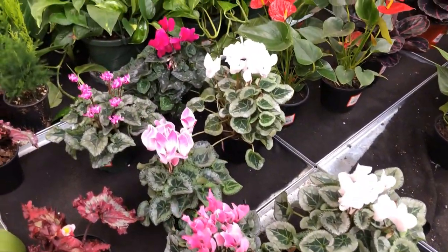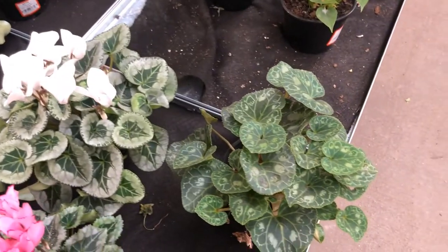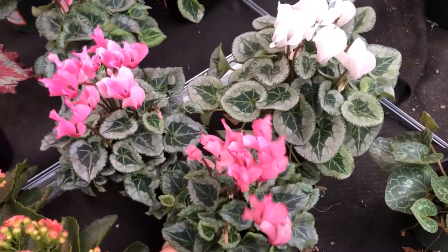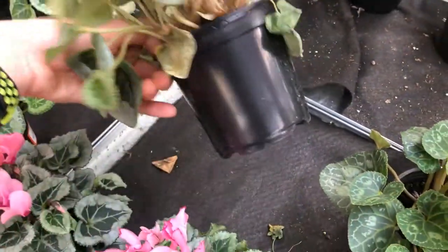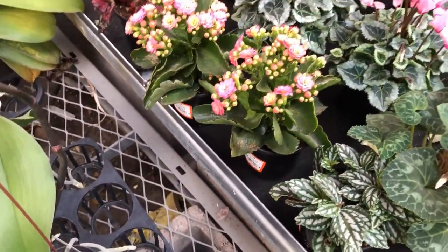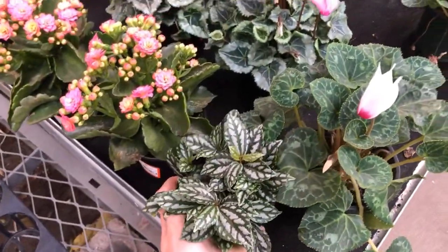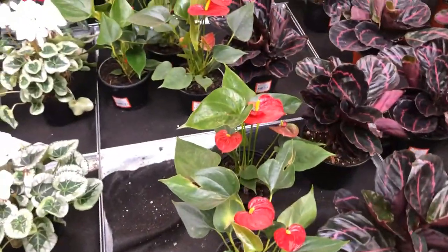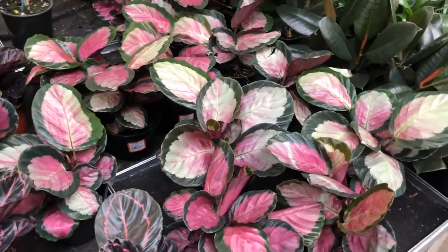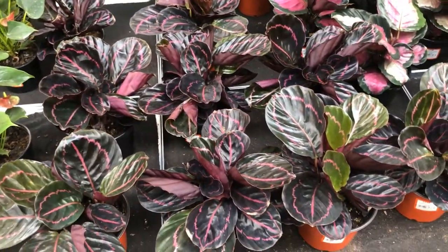Then we have some cyclamens that are in bloom. I really like the color and shape of these leaves — the one I have at home is similar but I'm trying to bring it out of dormancy and I think I'm failing. These are really pretty in bloom and they are $6 for a four-inch pot. We have some kalanchoe in bloom for $6, aluminum plant for $6 as well — I'm guessing all the four-inch pots are $6. Over here we have some anthuriums for $9. Then we have calathea medallion, roseopicta I think — they are $13 each and they look really healthy. I'm shocked at how healthy they look.